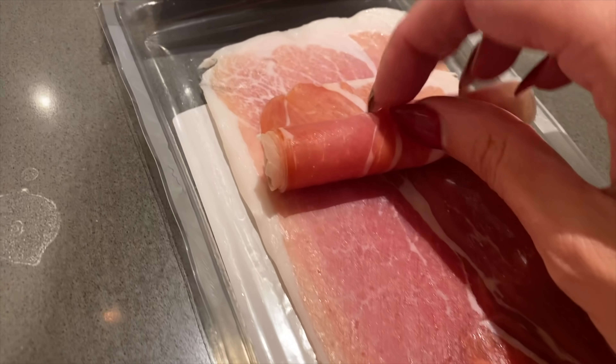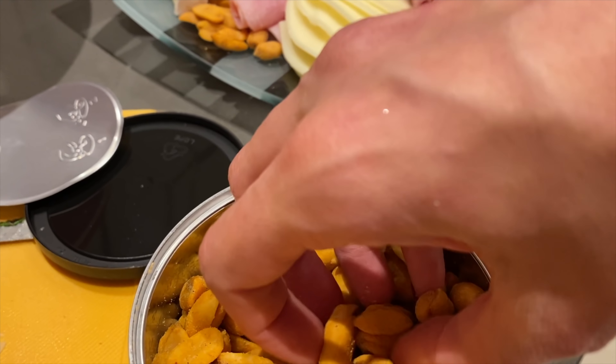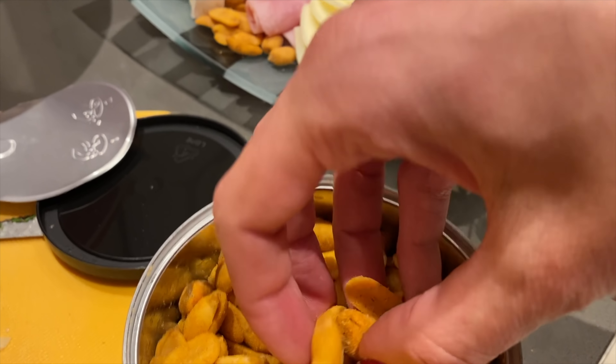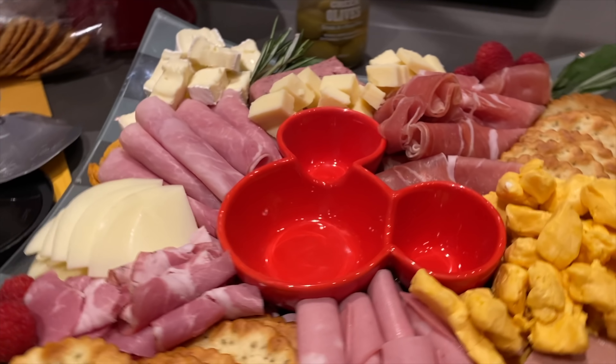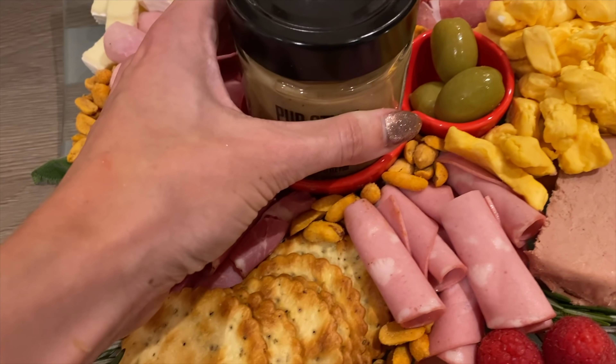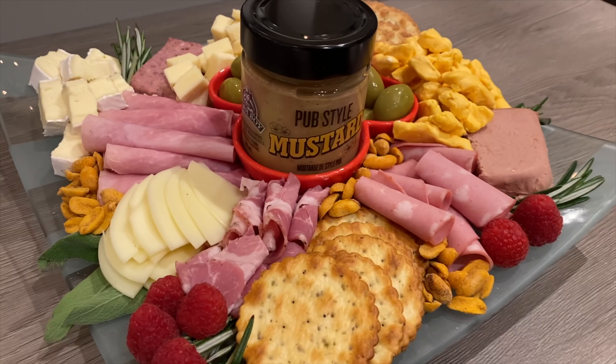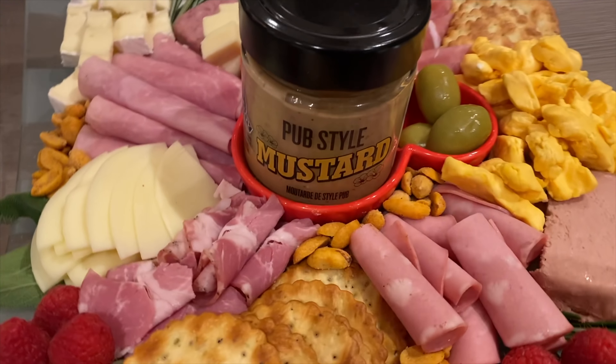What we brought over for Christmas Eve was a huge charcuterie plate. We love it — it's how we eat — so I excel at a little meat and cheese board. I put a cute Mickey bowl in the middle, which is still available in a set of four at the Disney Store. We just cut up a bunch of meats, cheeses, cheese curds, pâté, little fruits, herbs, and put a pub-style mustard in the middle of the bowl. It worked out really well.